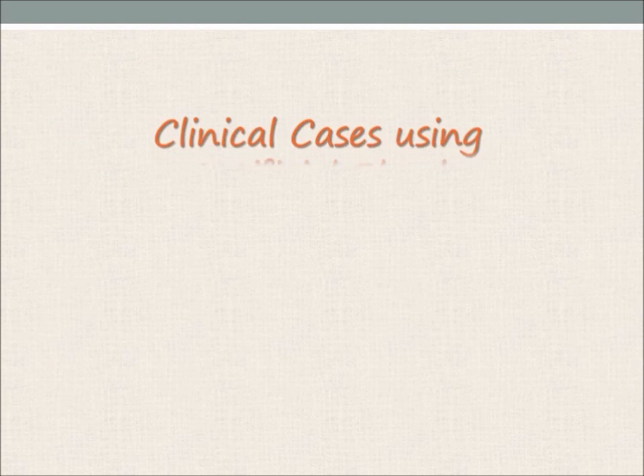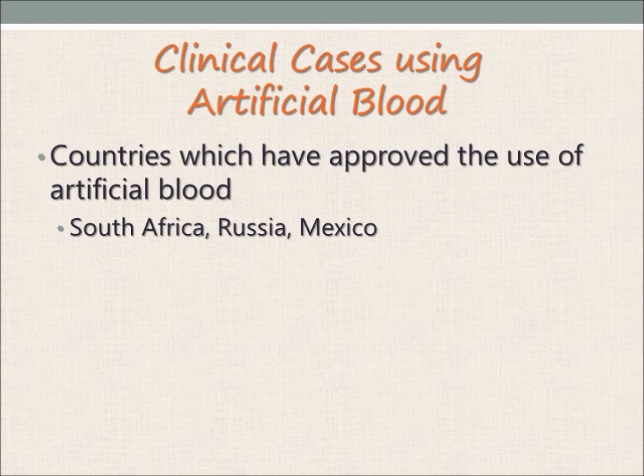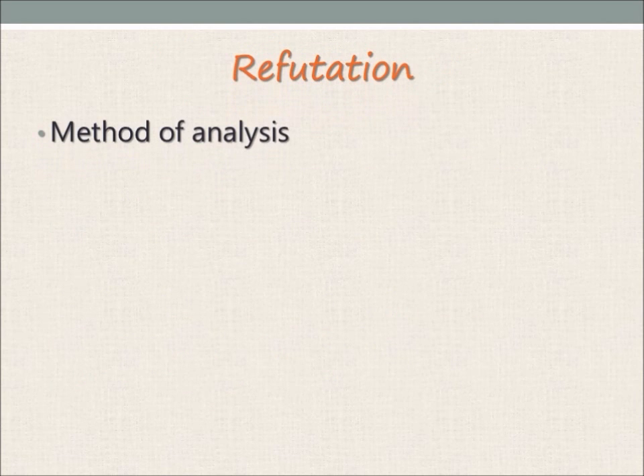Even with the benefits of artificial blood, its use is still limited as it is only approved for use in three countries: South Africa, Russia, and Mexico. Case studies from South Africa have proven that the use of artificial blood is safe. However, other researchers questioned its safety. A study of five different artificial blood products from 16 clinical trials showed a 30% increased risk of mortality and a 2.7-fold increase for myocardial infarction compared to normal blood transfusions. However, the study was not entirely accurate as the researchers grouped all artificial blood products under one group, which could be unfair to beneficial products.